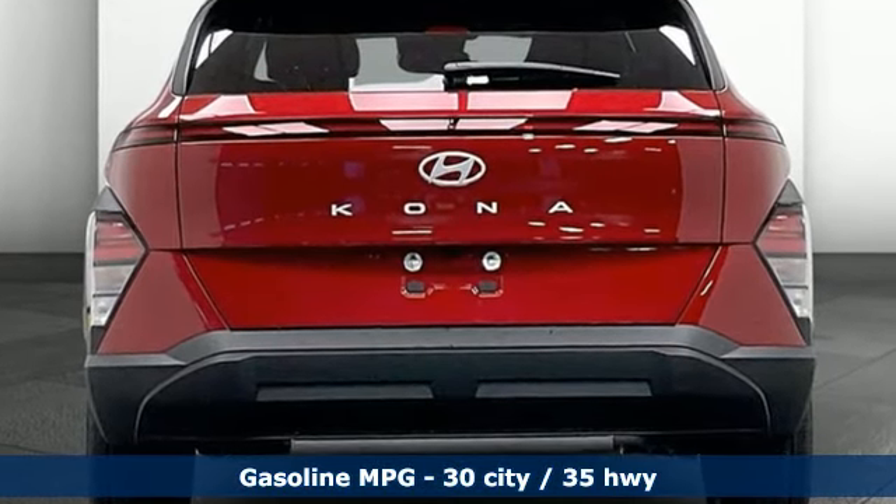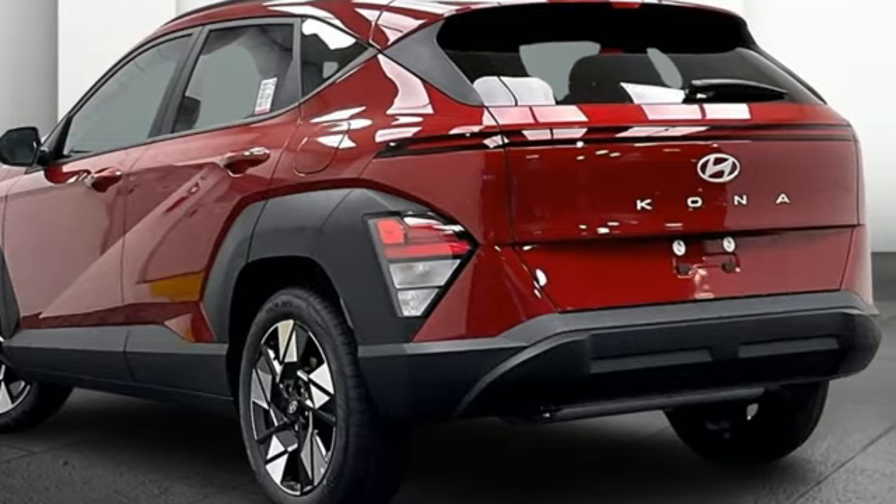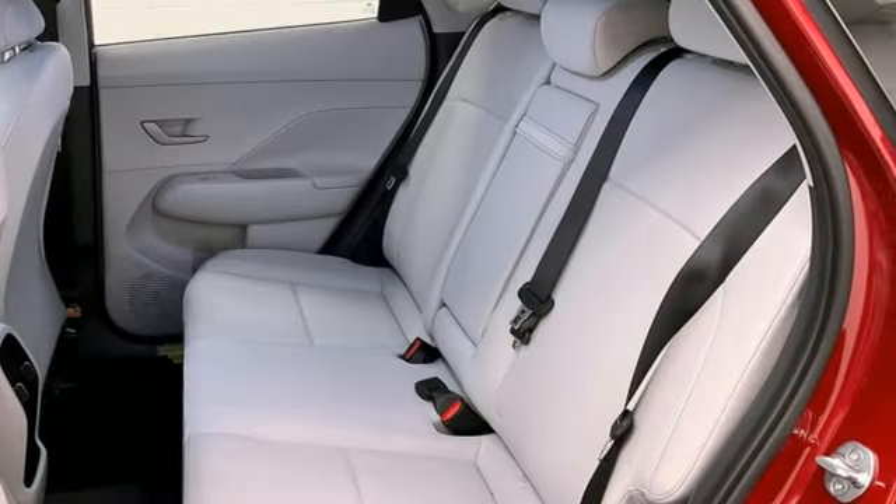Inline four-cylinder engine, dual zone climate control, streaming audio, steering assist cruise control, leather steering wheel, doors and push button start proximity key.